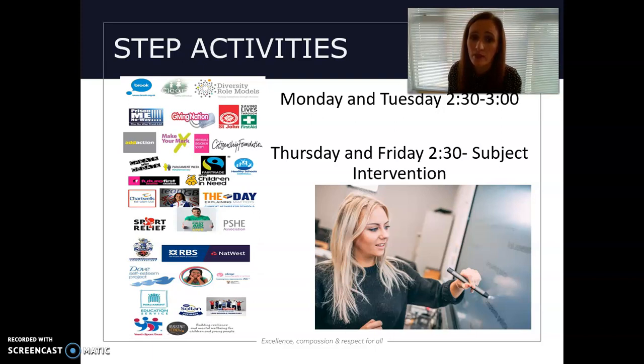During STEP time, it's really important that we cover issues that students are affected by, such as general mental health and well-being, but also issues they may deal with in the future. Our STEP time runs on Monday, Tuesday and Wednesday, and then on Thursday and Friday we have subject intervention.